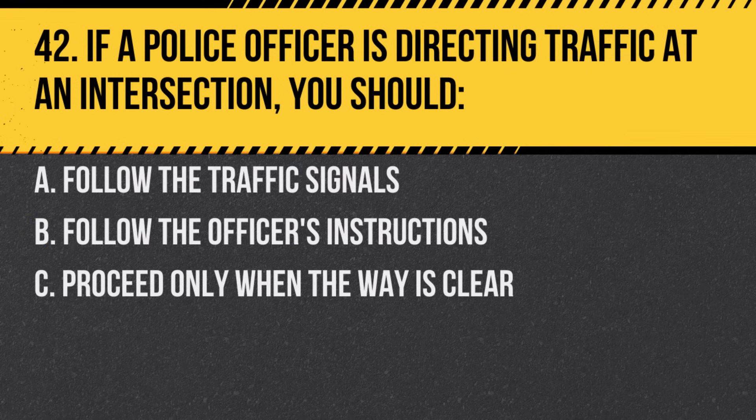Question 42. If a police officer is directing traffic at an intersection, you should. A. Follow the traffic signals. B. Follow the officer's instructions. C. Proceed only when the way is clear. Answer: B. Follow the officer's instructions.